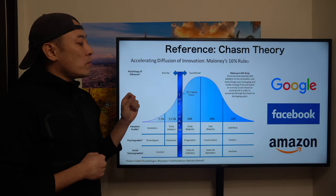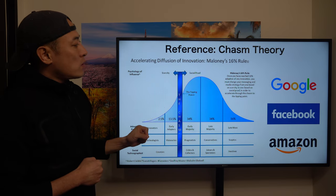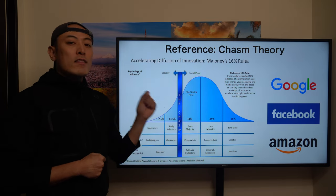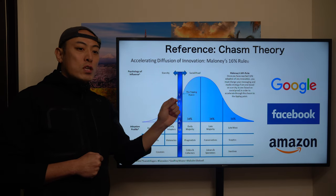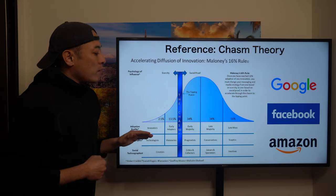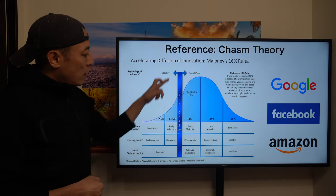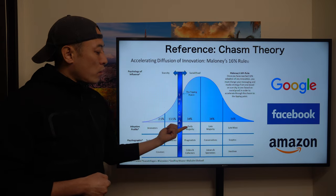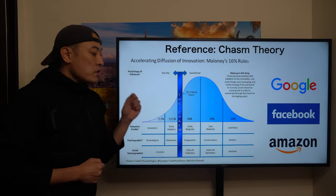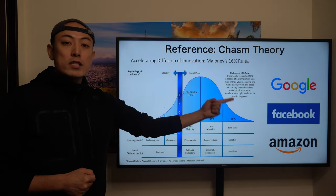The Chasm theory is one of the most well-known marketing theories, especially for new technology and its mass adoption. It has mainly five user categories: starting from the innovator, early adopter, and here is the Chasm, then early majority, late majority, and late mass. Every single new technology experiences these stages for its mass adoption.